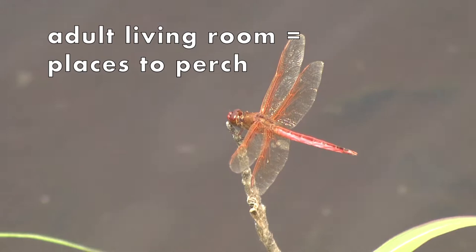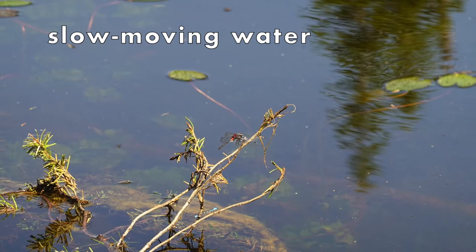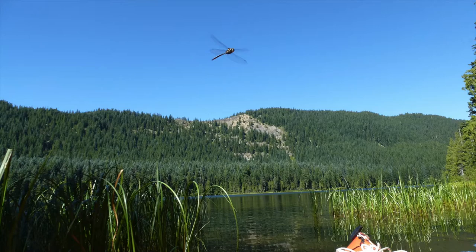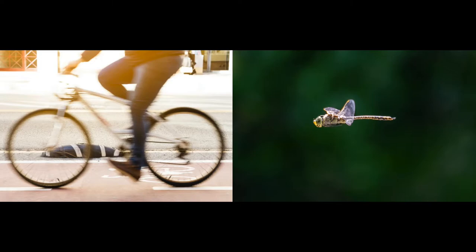Where have you seen a dragonfly or damselfly before? The best place to look for Odonates in Oregon is around slow-moving water from spring to fall. Look for them flying around hunting insects and patrolling their territory. Sometimes they hunt away from water in open areas. I watched a couple of dragonflies hunting above my neighbor's driveway in early June. Some can fly 35 miles per hour — that's over twice as fast as a bicycle commuter.